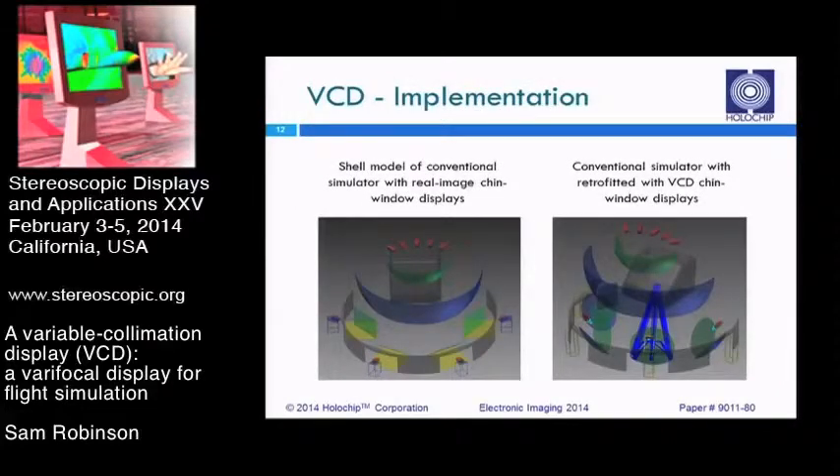The implementation is very similar to existing WAC windows or rear projection windows for chin window displays. In traditional systems, a projector bounces light off a flat mirror on the ground and projects onto a rear projection screen. We are replacing the flat mirror with a curved mirror, replacing the rear projection screen with a beam splitter, and putting a custom optical module in front of the projector — meaning we can drop this system into place where an existing system was. As you can see in the image on the right, the blue lines show the light rays delivered to the pilot's location, which is very far removed from the system itself — which is why we need such a large lens.